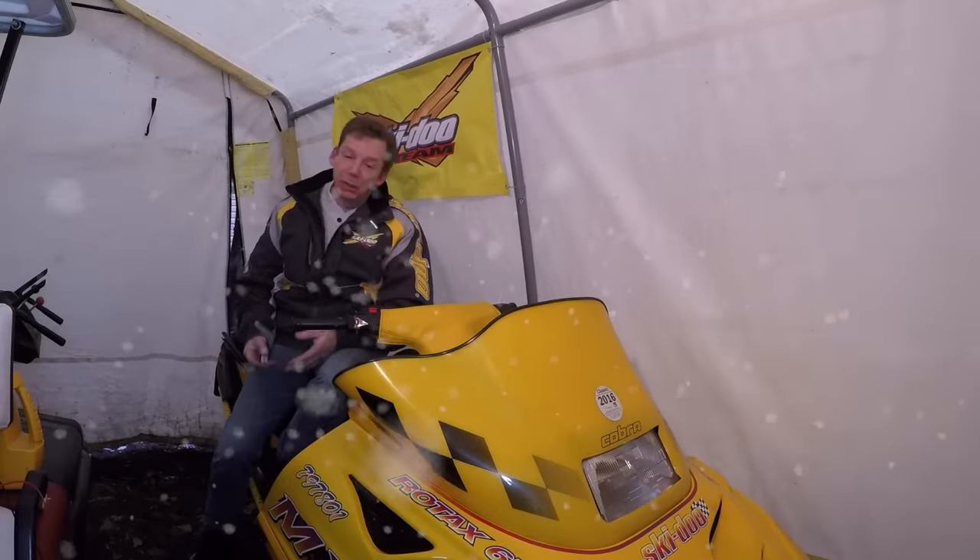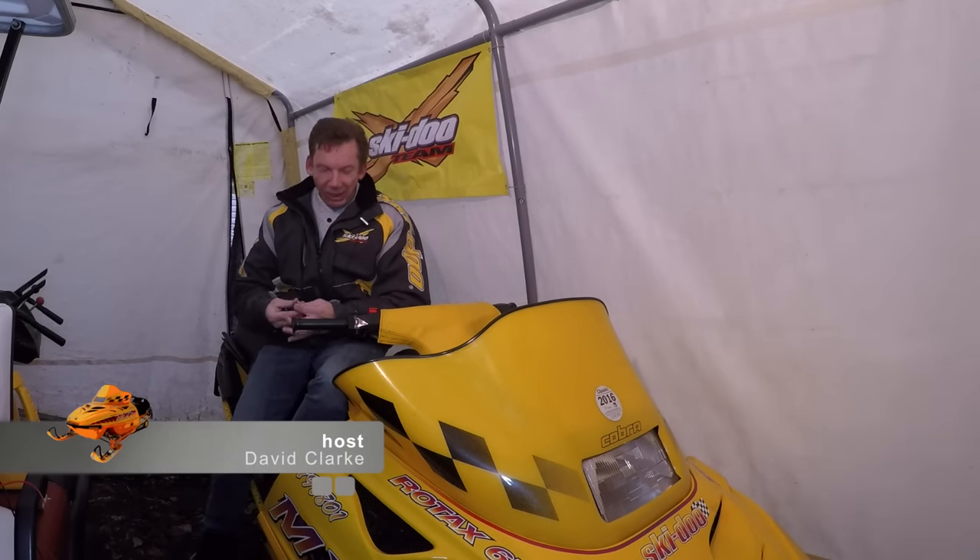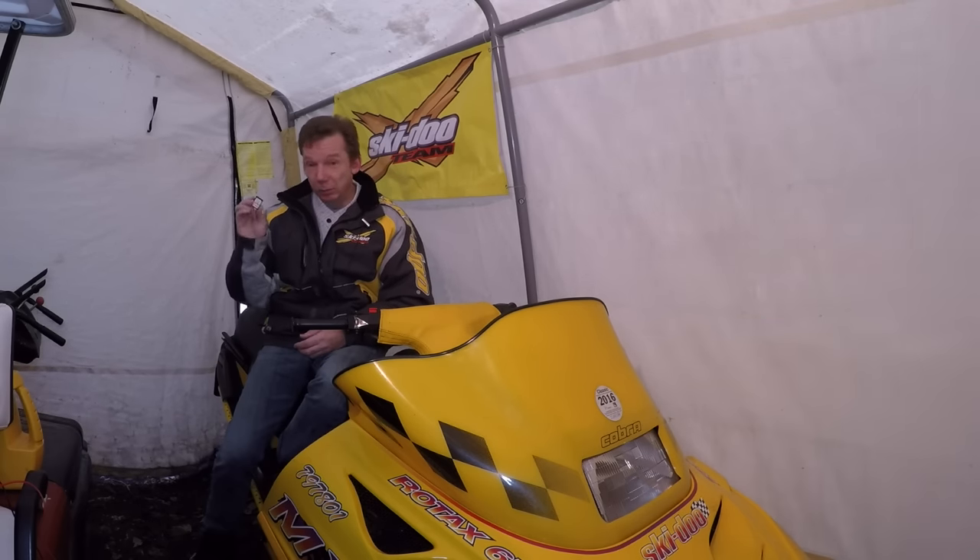All right guys, obviously we don't have Iron Man heads-up displays on our snowmobile helmets yet. When I was a kid, this would have been science fiction, and even when this sled was built, this would have been pretty impressive.